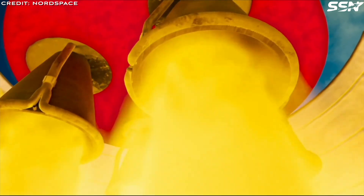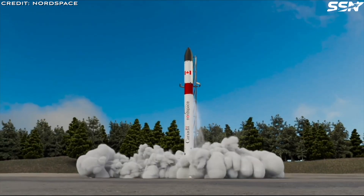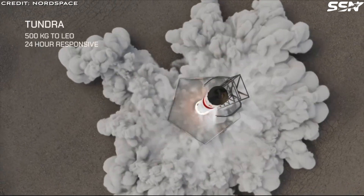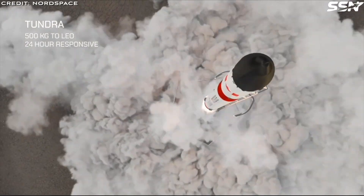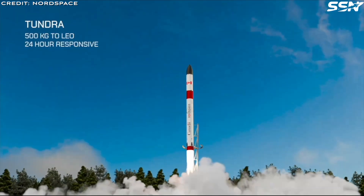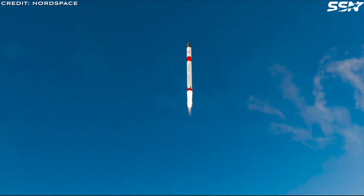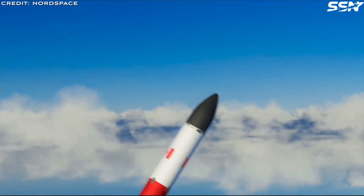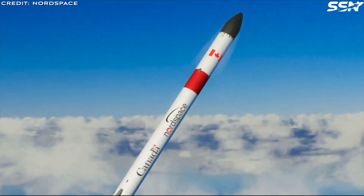Nord Space uses non-toxic conventional fuels and pioneers the use of sustainable aviation fuels for space launches. The company's small launch vehicles consume less fuel in an entire year of operations than a single transatlantic flight, making this focus on eco-friendly practices unusual in the aerospace industry.